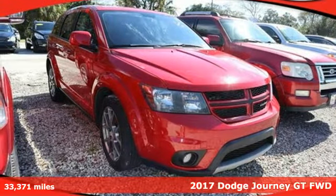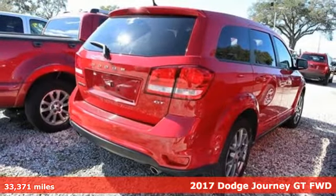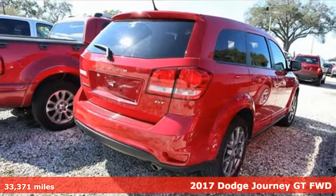It's a 2017 Dodge Journey. In the Journey, you don't just go for a drive, you head out for adventure.